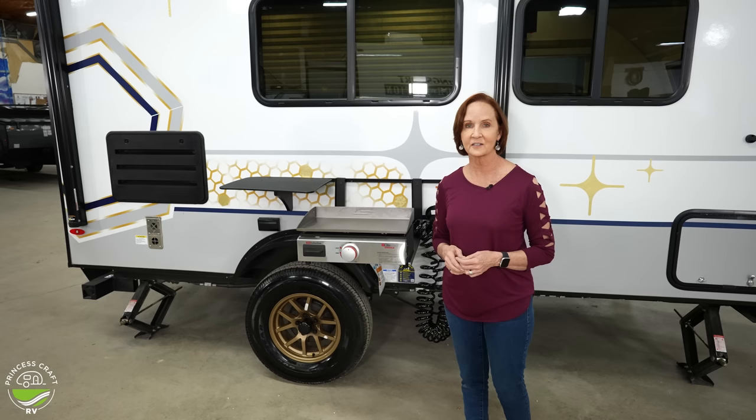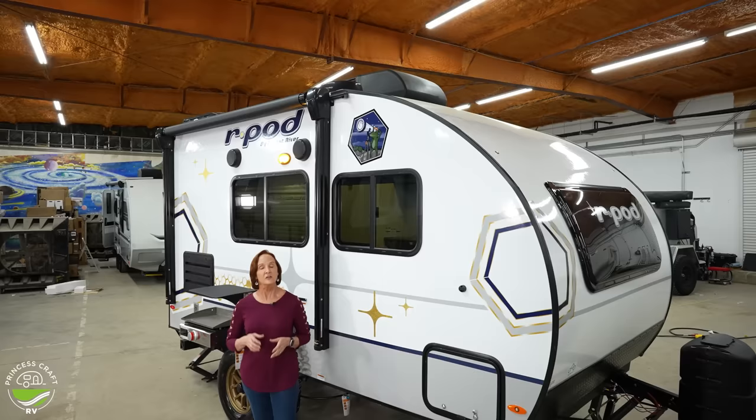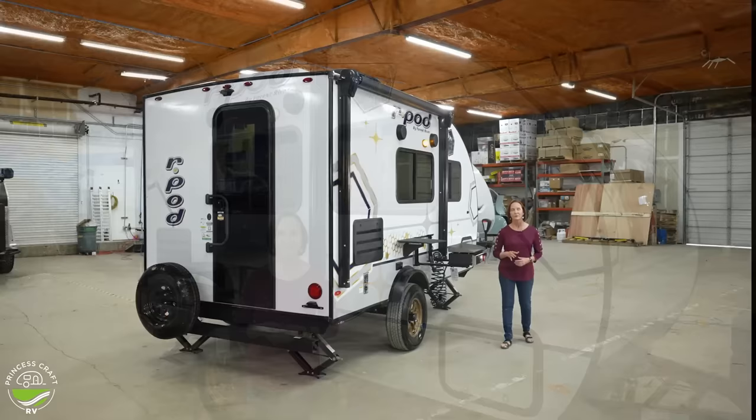This bush kitchen is one of the options that you can get on the R-Pod models. One more thing — if you are looking to get off the beaten path, you might want to consider the beast mode package. That is going to be the Curt independent suspension and the off-road tires — a great addition to any R-Pod.